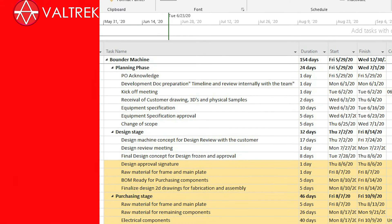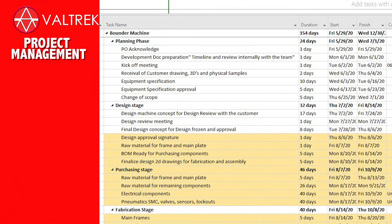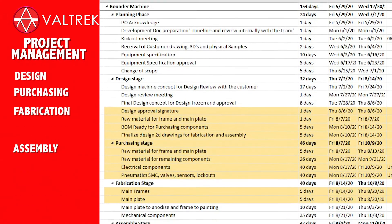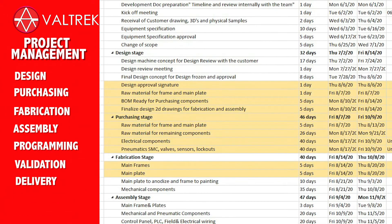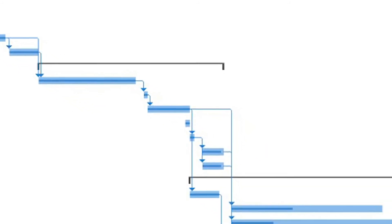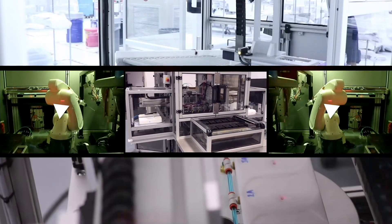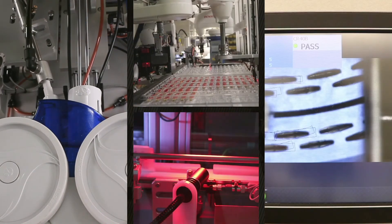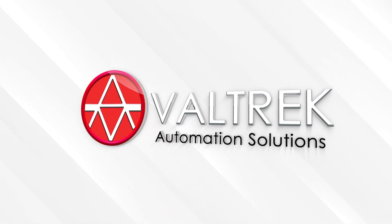We create and share with our customers a detailed timeline of each project, including every single step in design, purchasing, fabrication, assembly, programming, validation, and delivery. We also provide you with a detailed Gantt chart that informs you of where we are at any point in time with your project. We hope to become a part of your business family, helping you progress with our full system integration experience and innovation. Valtrek — building the future with you. Welcome to Valtrek.